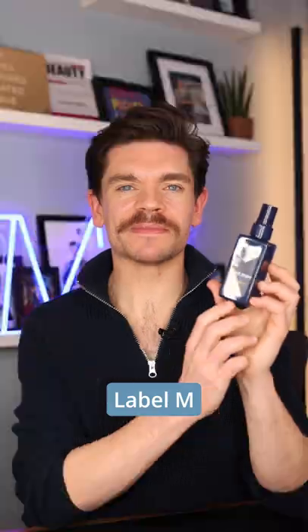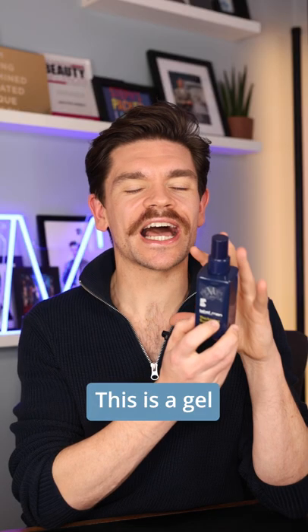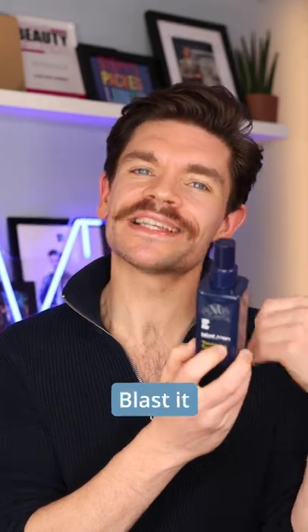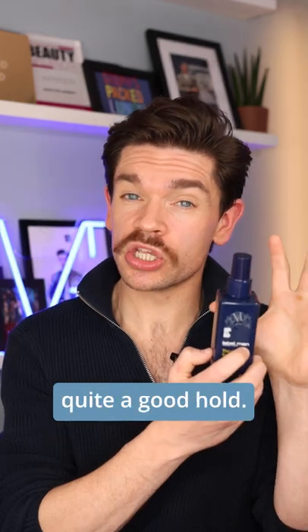Best for budget is this one, Label M's Thickening Tonic — actually the first thickening product I ever used. This is a gel to liquid; blast it with a hairdryer and it's going to build in loads and loads of volume. It is quite heavy and does have quite a good hold.